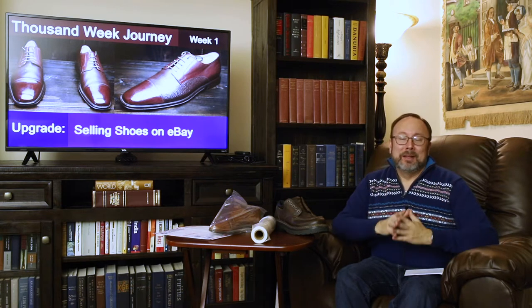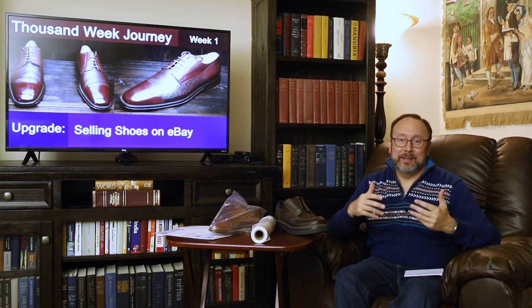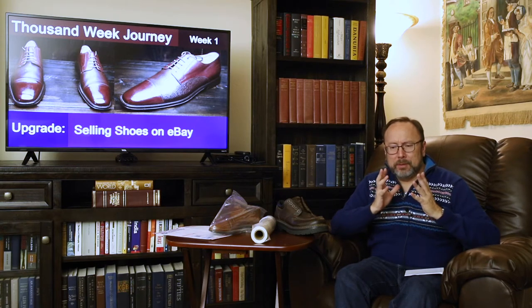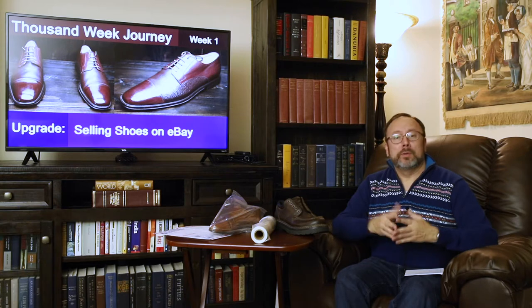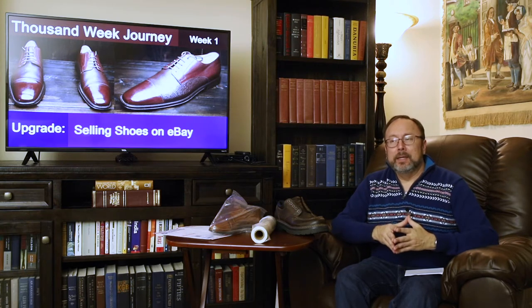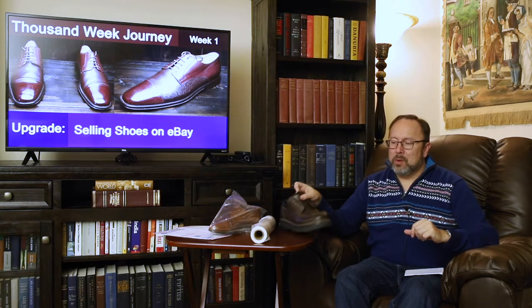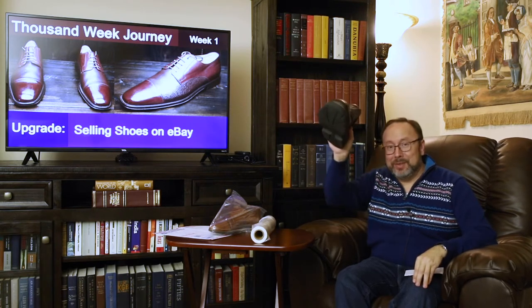I'm not the world's greatest eBay seller — I come to you not as an expert but as somebody who has only been selling shoes on eBay since COVID hit last March. When it comes to buying shoes, I primarily go to thrift stores, mainly Goodwill here in the Fort Worth area. The key thing is to make sure I walk away with a shoe that's in quality shape.